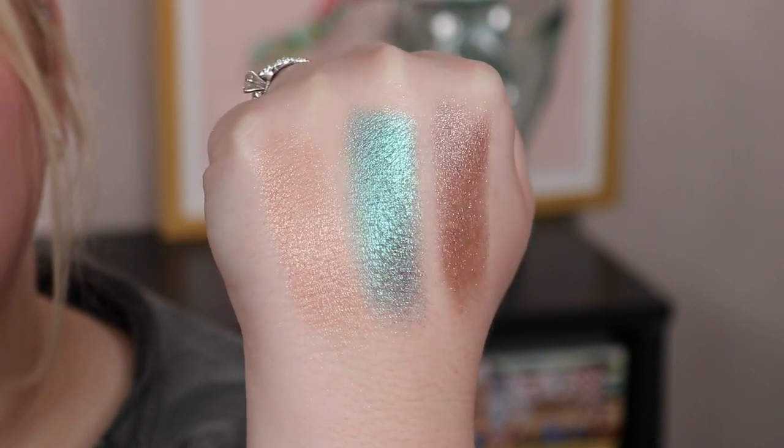These are limited edition for the holidays, and I really wish they were permanent. For $34, they aren't a must-have — you can find similar single shadows from indie brands or even the drugstore. I'm personally really happy with them, and if you love the swatches and can part with the money, you will like them. But I don't think I'll pick up more, mostly because of the limited edition nature.